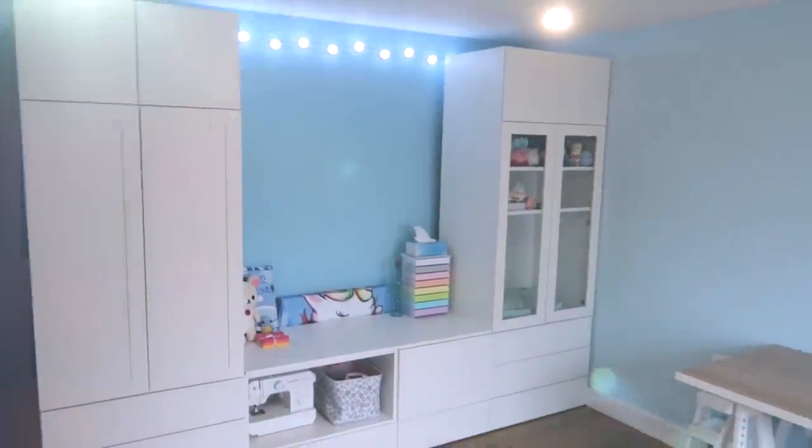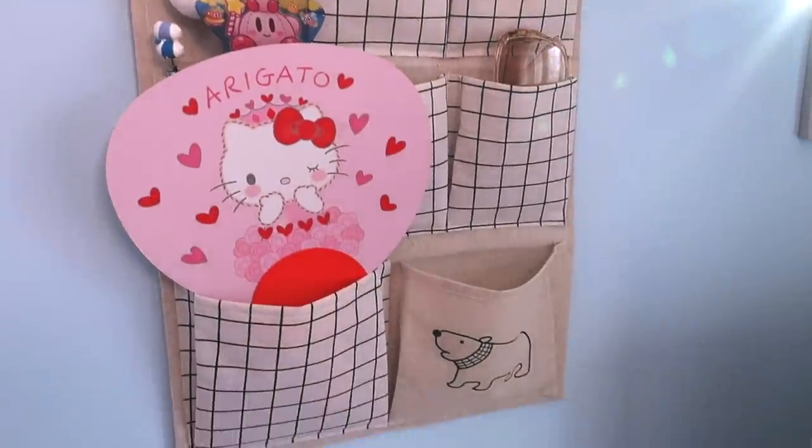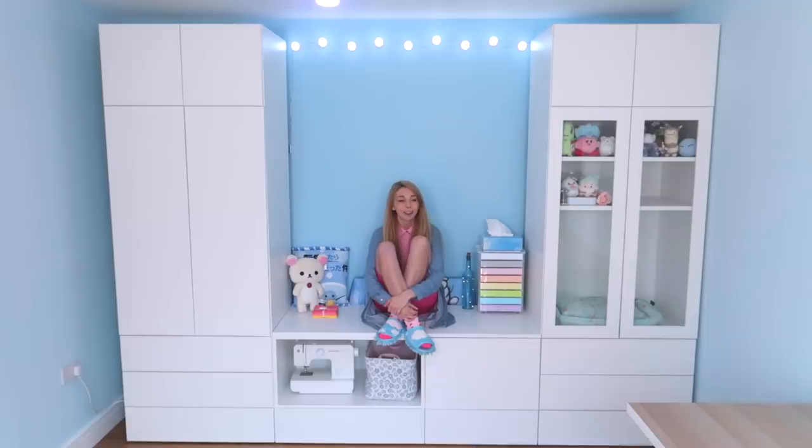Hey there! Hello there! I've got a new office. Oh yeah, so let's do a tour of this office.